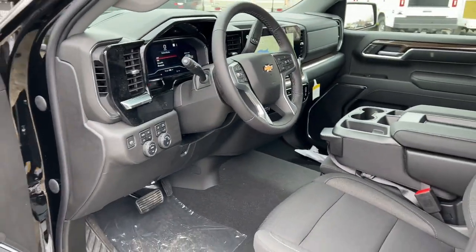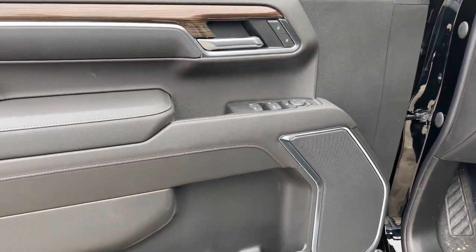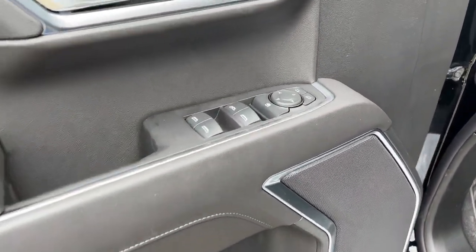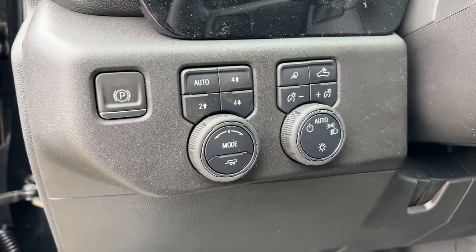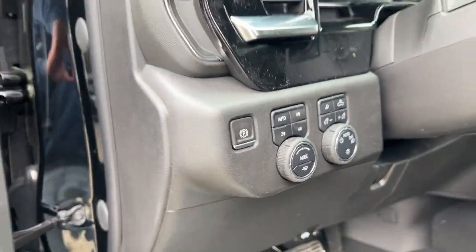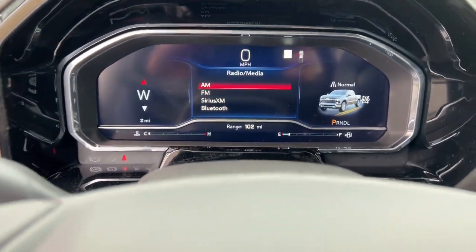The following are some of this vehicle's highlighted options: keyless entry, heated driver's seat, remote engine start, leather-wrapped steering wheel, steering wheel audio controls, electronic stability control, intermittent wipers, trip computer, power windows, four-wheel disc brakes.